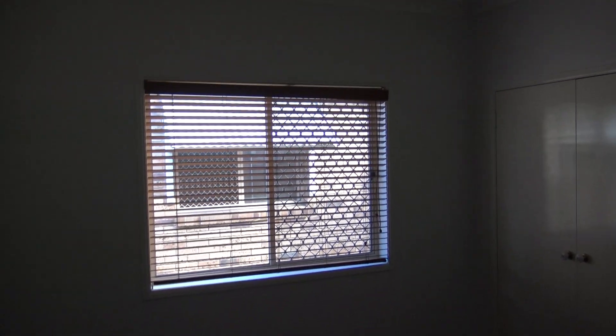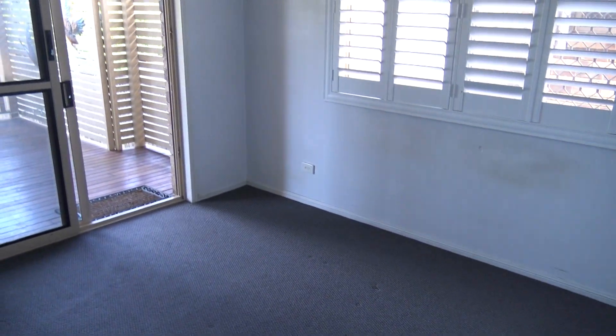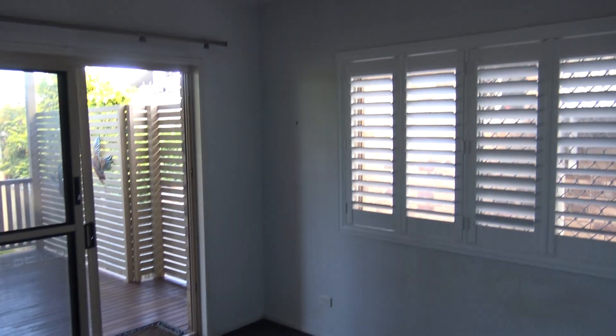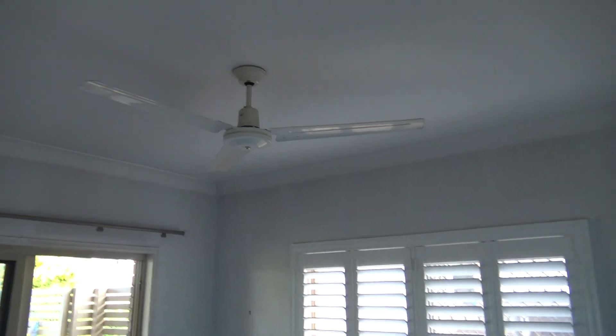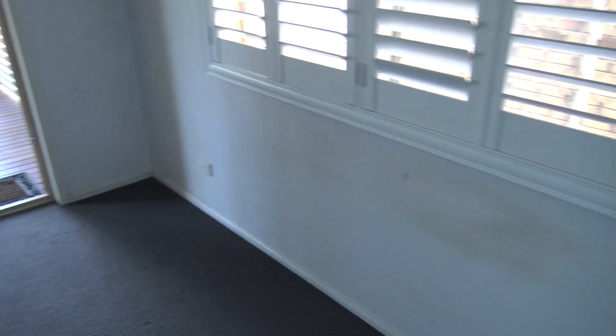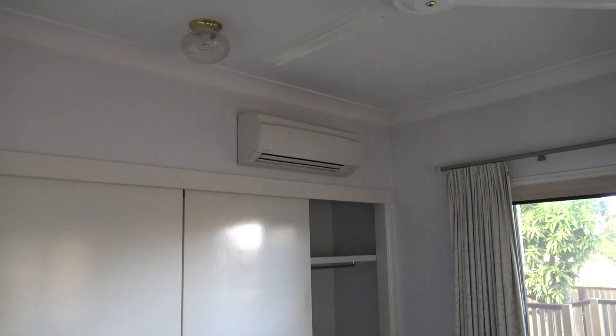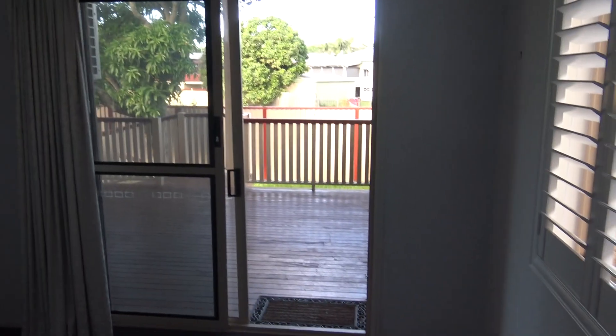Full security screens to all of these rooms. The main bedroom is down on the eastern side of the property. It is air-conditioned as well as having a fan, and louvres — or shutters — are featured as well. Carpeted throughout here again, and this room has quite large built-ins.